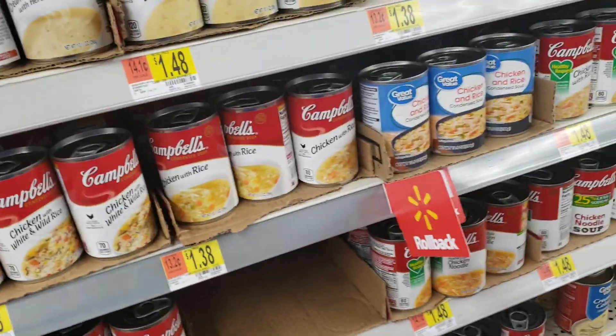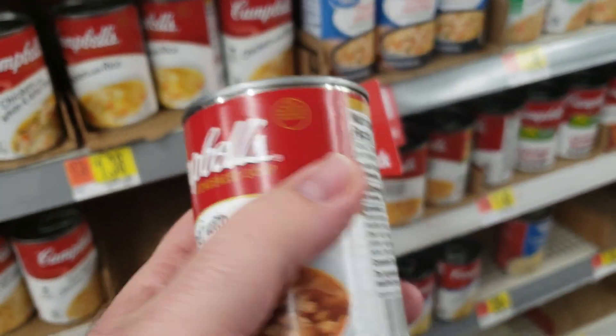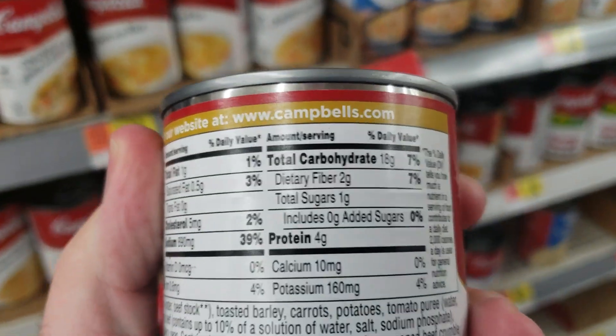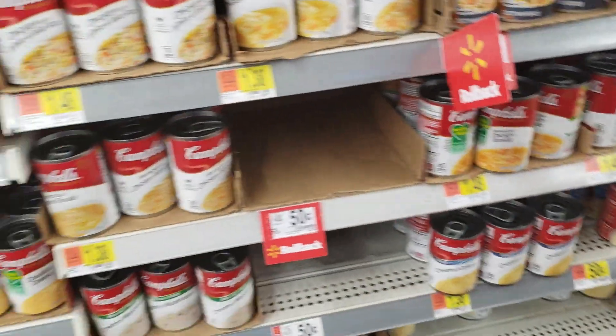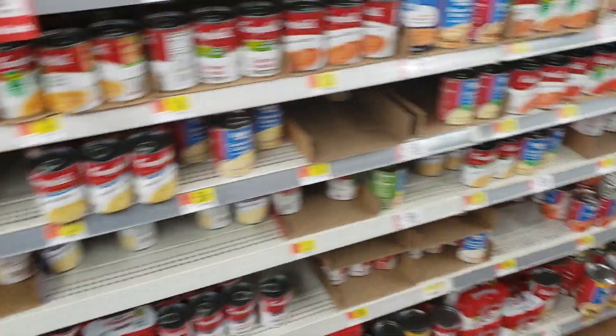Beef with vegetables and barley: 39% sodium. It's ridiculous.